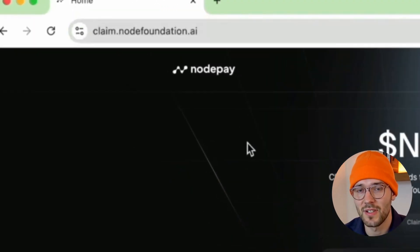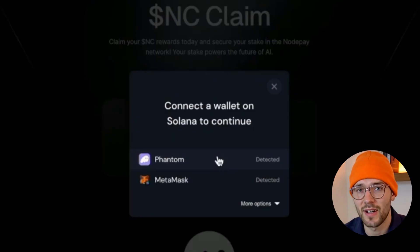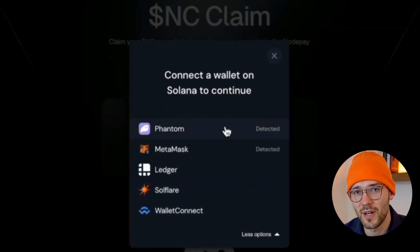You need to go to claim.nodefoundation.ai to receive your tokens. When you get there you'll see this page — have a read around and then click Connect Wallet. You'll see the options to choose from in your wallet.